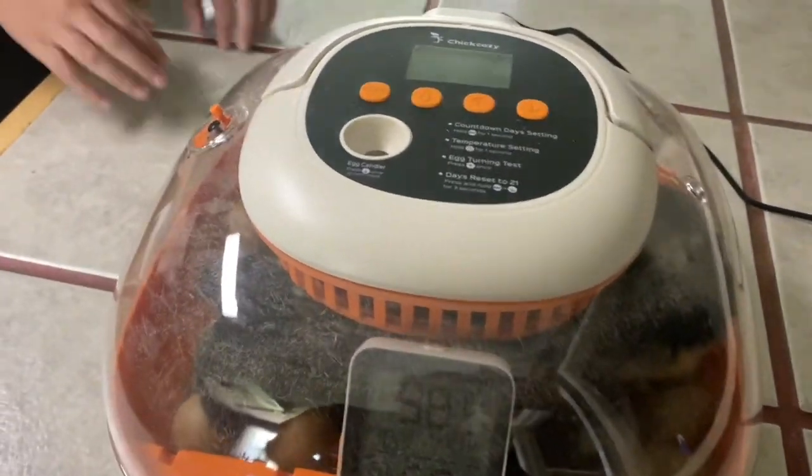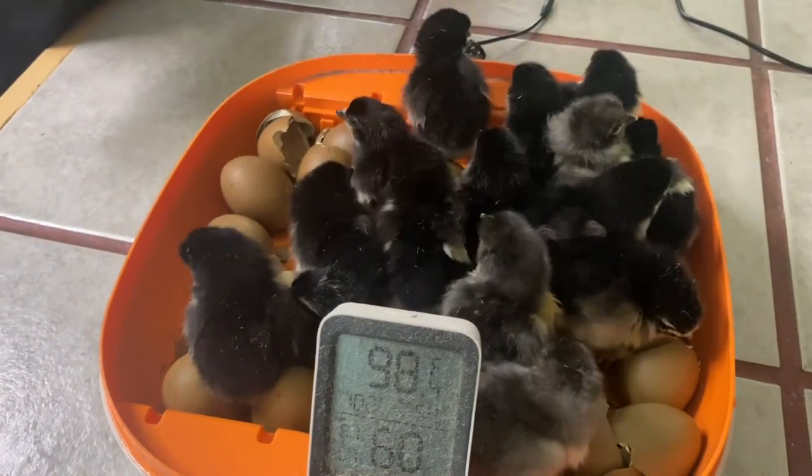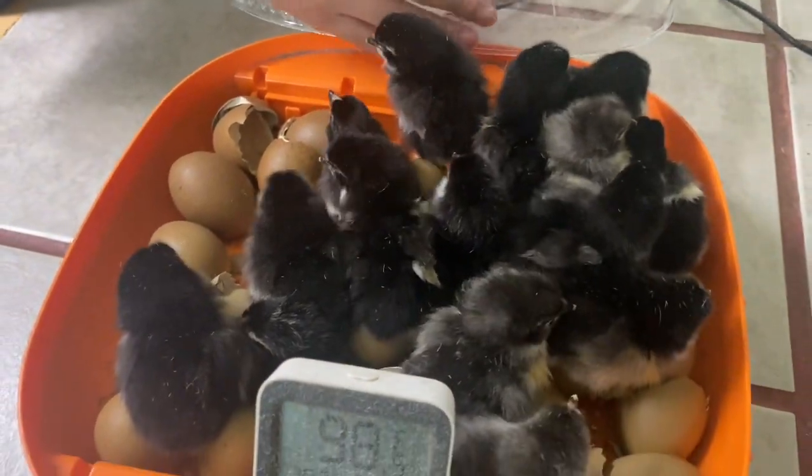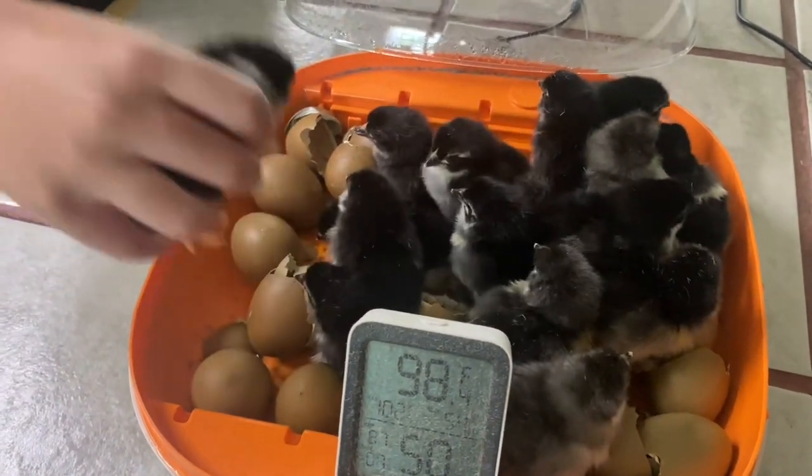All right, here we go. That's a lot of chicks. All right, go ahead one at a time, Roman. Or two.